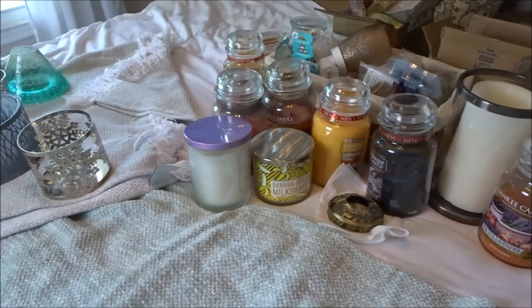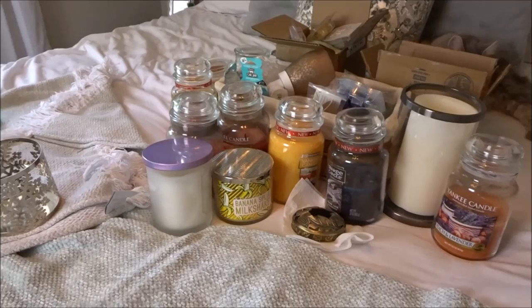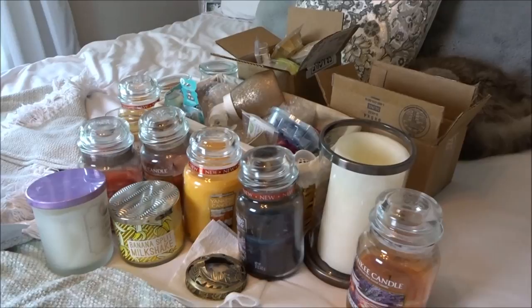This was all in my candle stash in that one cabinet, so we're going to go through it. All right, let's get started.